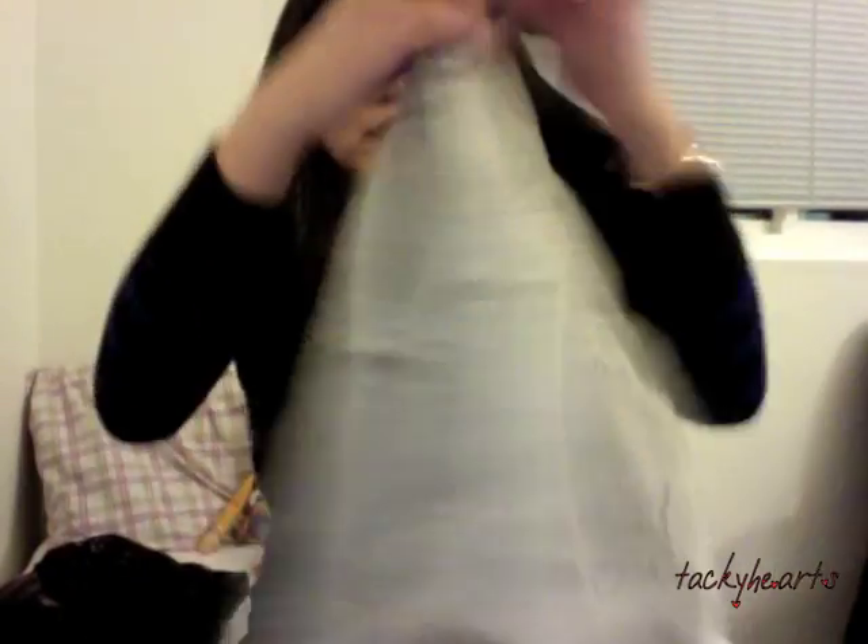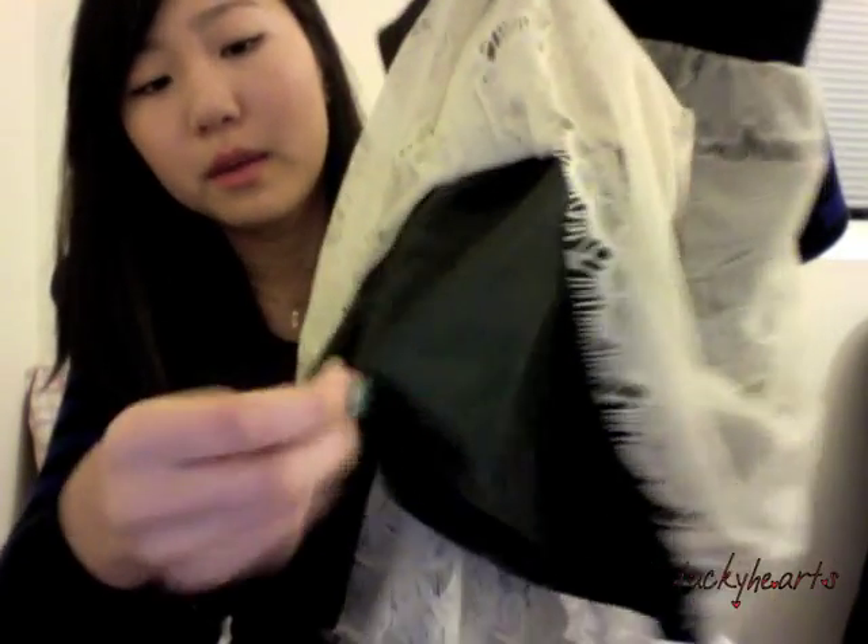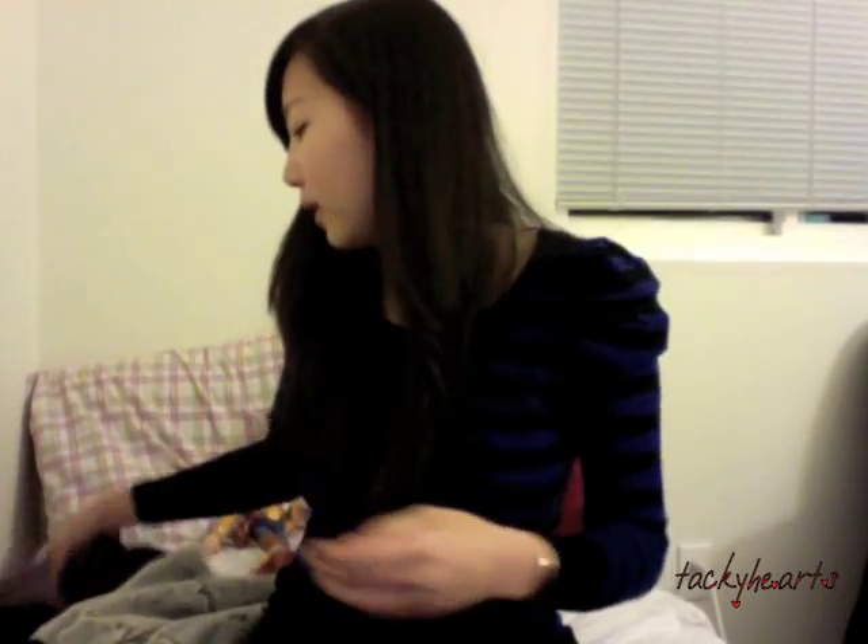The first thing I got from Target is this skirt. It has two layers — there's a black layer, and on top is a lacy pattern, which I think is really cute. It has a nice elastic band that will cinch your waist really nicely if you tuck a top into it, so this is a good purchase. The other thing I got from Target is this dress. It has a long skirt and a roughly purple spaghetti strap top, so it's a really nice, elegant, sophisticated kind of dress.